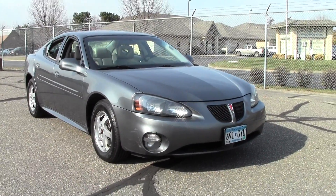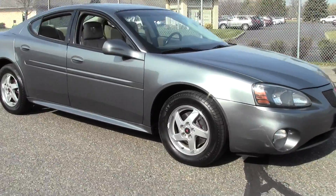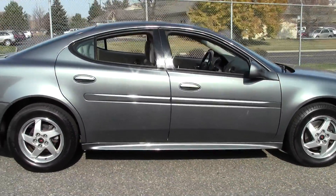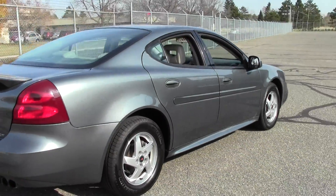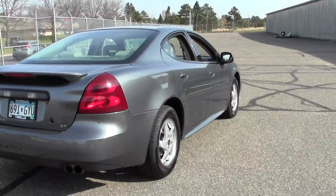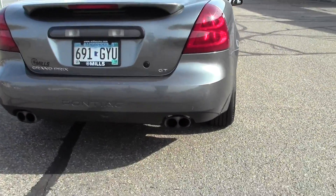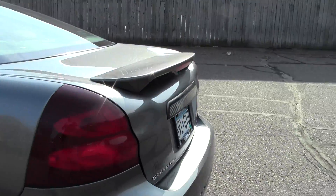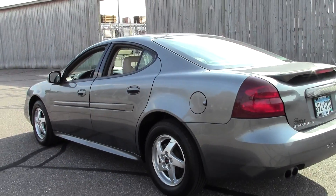Welcome to MillsAuto.com, thanks for checking out the 2004 Pontiac Grand Prix GT2. This particular vehicle has 119,000 miles, a green paint job, and it's powered by a 3.8 liter V6 rated at 30 mpg highway. It has a 4-speed automatic transmission, front wheel drive, a moon roof, traction control, a nice little rear spoiler, and a tire pressure monitor — just a fantastic vehicle.